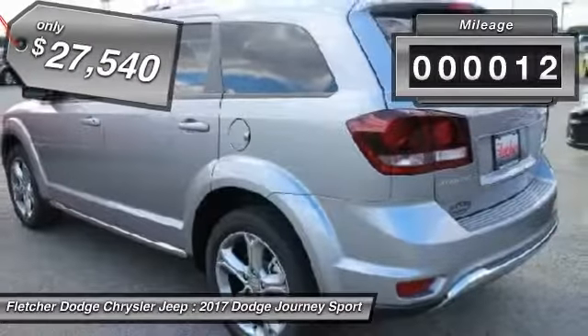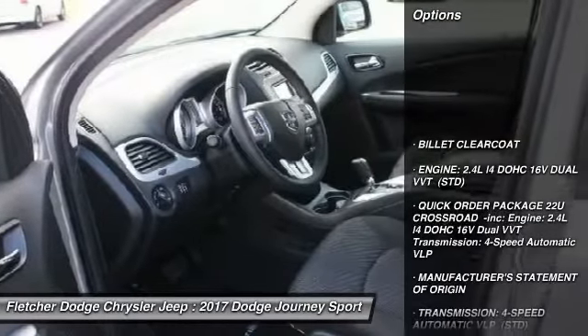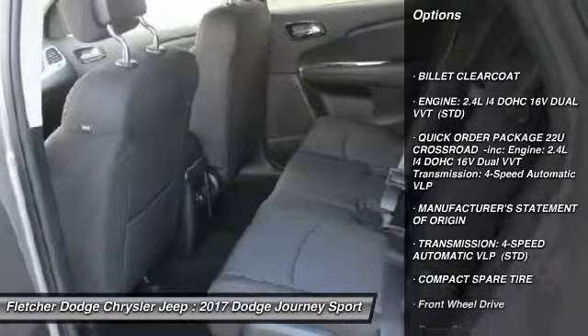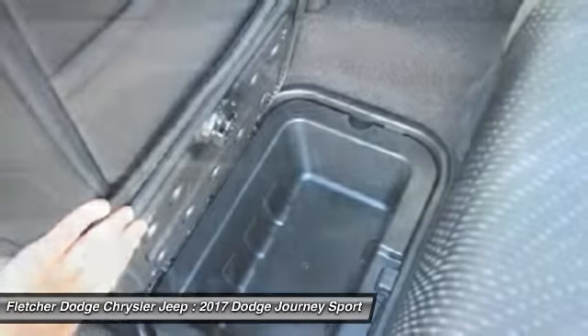This vehicle has less than 100 miles. Here are some of this vehicle's great options: anti-lock braking system, steering wheel audio controls, keyless entry, Bluetooth, leather-wrapped steering wheel.